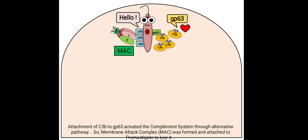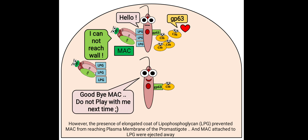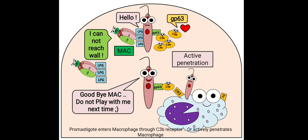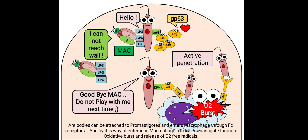Attachment of C3b to the gp63 receptor activated the complement system through the alternative pathway, so the membrane attack complex (MAC) was formed and attached to the promastigote to lyse it. However, the presence of an elongated coat of lipophosphoglycan (LPG) prevented MAC from reaching the plasma membrane of the promastigote, and the MAC attached to LPG was ejected away. Promastigotes can enter macrophages through C3b receptors or by actively penetrating the macrophage. Antibodies can also attach to promastigotes, allowing entry through Fc receptors.